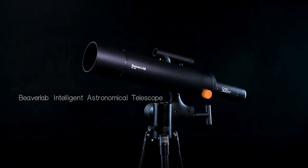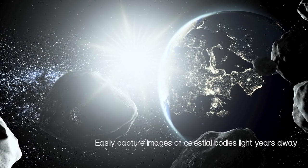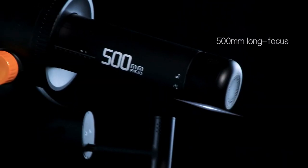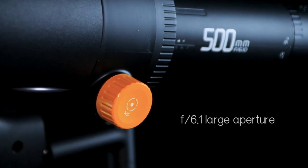BeaverLav Intelligent Astronomical Telescope. Easily capture images of celestial bodies light years away. To see farther, it features a super long focal length large aperture design: 500mm long focus, f/6.1 large aperture.